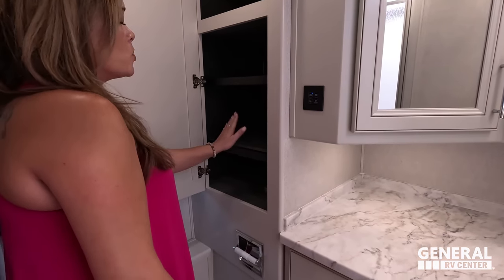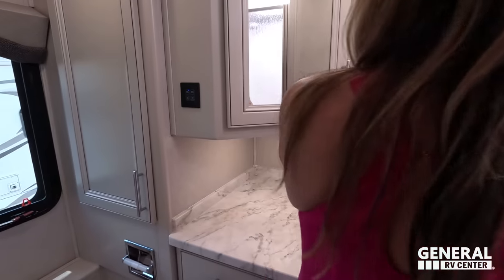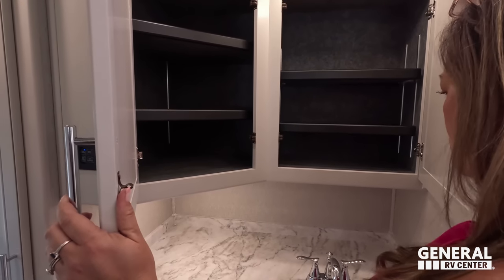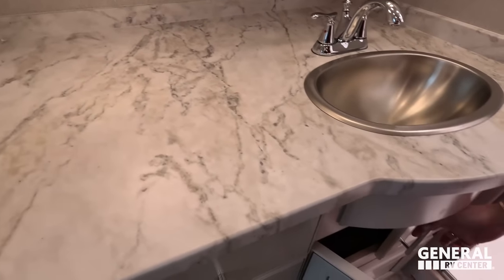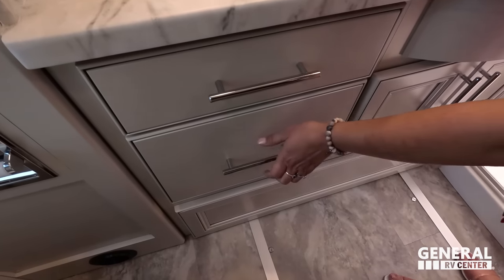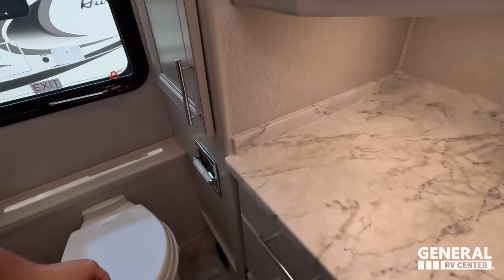Nice one-piece fiberglass shower with a seat in there. It's a little tight, but the seat is really nice. One-piece fiberglass gets the job done. The seat is quite large — if it were smaller there'd be more shower space width-wise, but depth-wise it's fine. Good glass door and not a big step up. The linen storage here is really good with adjustable shelves. Two medicine cabinets up top — a lot of storage. A lot of countertop space, nice sink, and storage underneath. Very impressive bathroom overall.